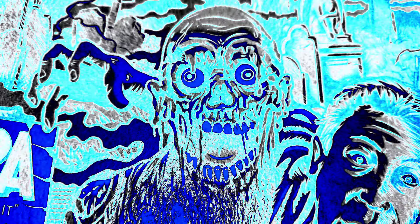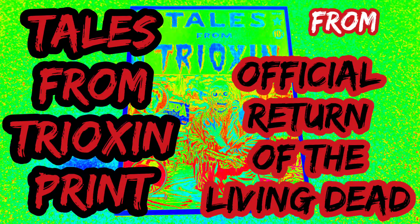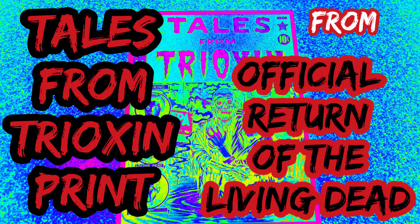Alright, what's going on guys? E.T. Zeno, back again with another video. In this video, I'm just going to be showing you my Tales from Trioxin print from Official Return of the Living Dead on Instagram. They have a link to their website right on their page.